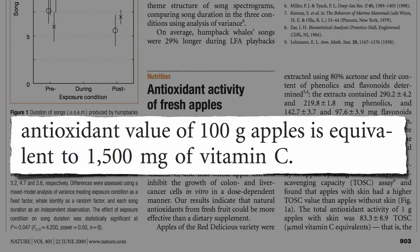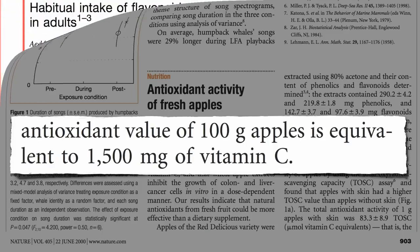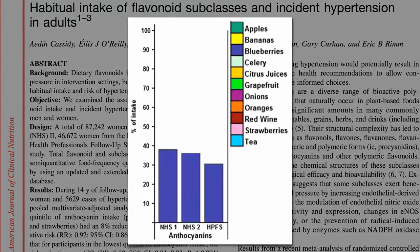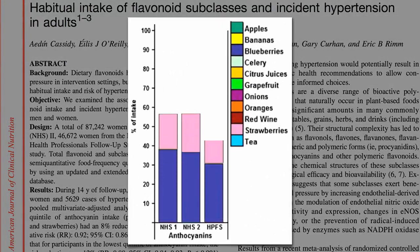Of course, there's more than just vitamin C in bananas too. In fact, I was surprised to see this study out of Harvard suggesting that not only blueberries and strawberries, but bananas were significant sources of anthocyanins — the red, blue, violet phytonutrients found in berries. Maybe I underestimated bananas. They are, after all, technically berries.